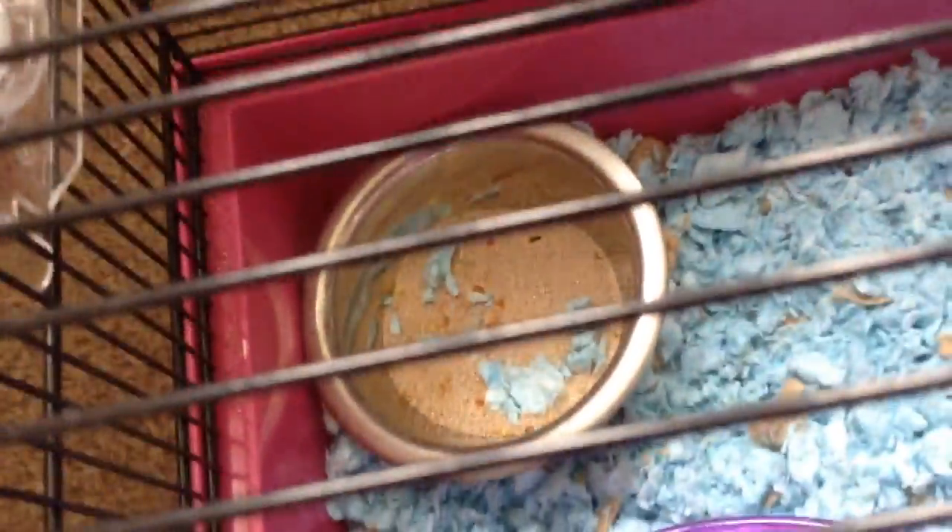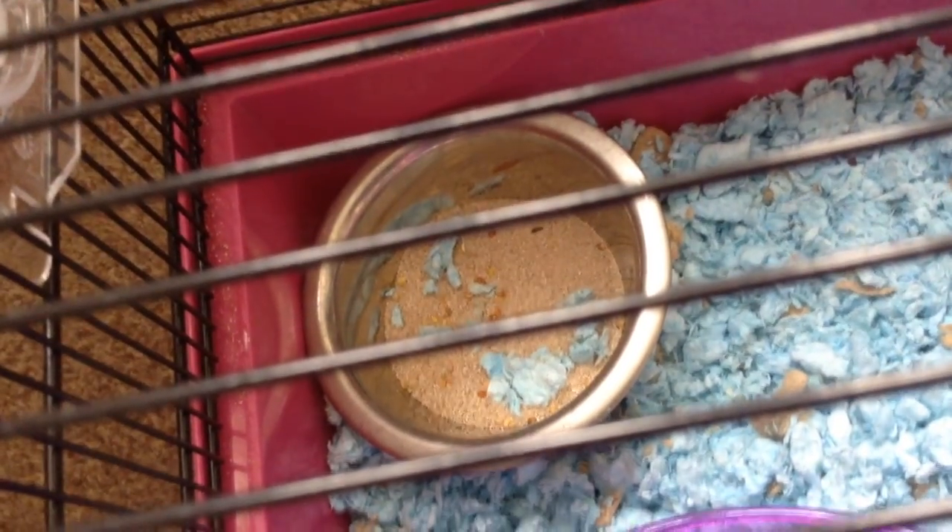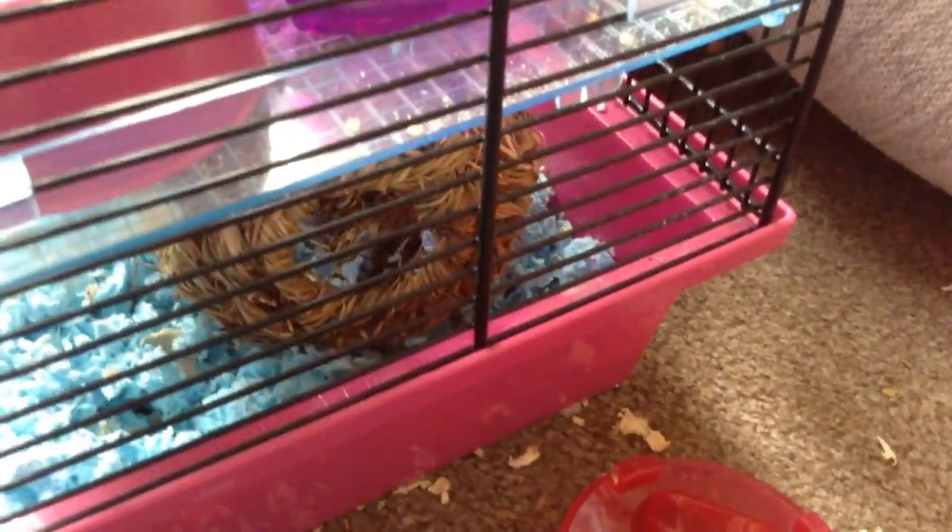Next, in the corner we have the sand bar, which has bits in it — we need to go into more detail on that later. They really like it. Basically it's a deep dish, and that's a vital thing to have — it makes sure that they can bury in it.